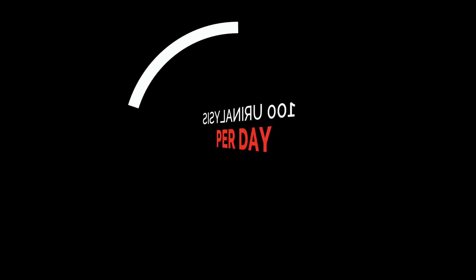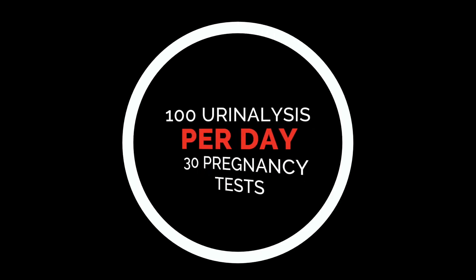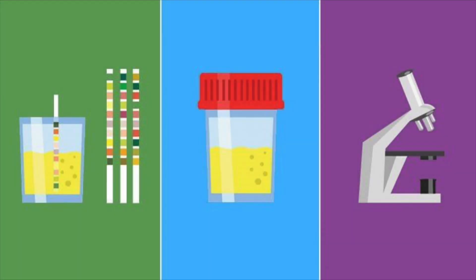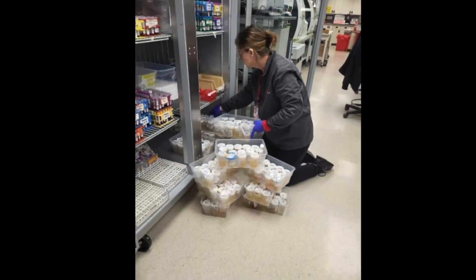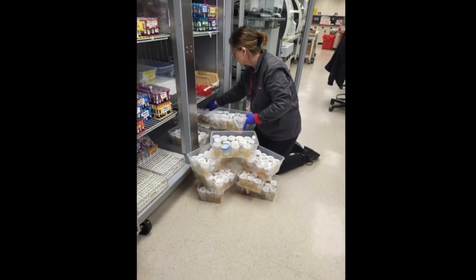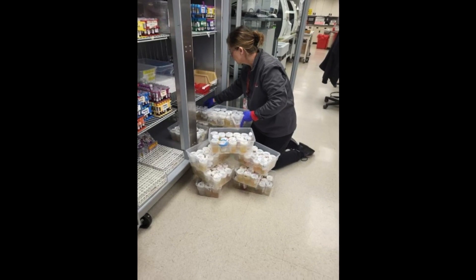Depending on the day of the week, we perform around 100 urinalyses and 30 pregnancy tests a day. A urinalysis is often referred to as the greatest screening test in the laboratory — it screens for urinary tract infections, aids in the discovery of liver and gallbladder problems, diabetes, certain forms of bladder cancer, and kidney stones. Other tests offered include urine drug screens and nicotine testing.